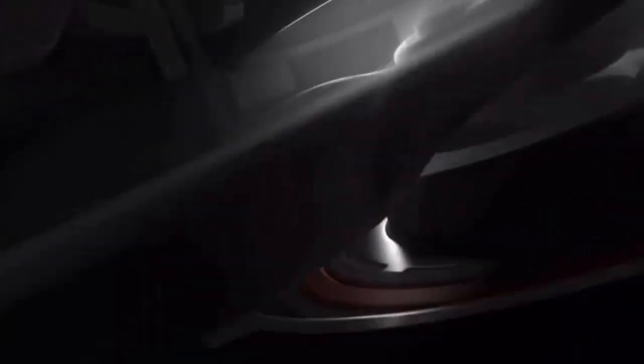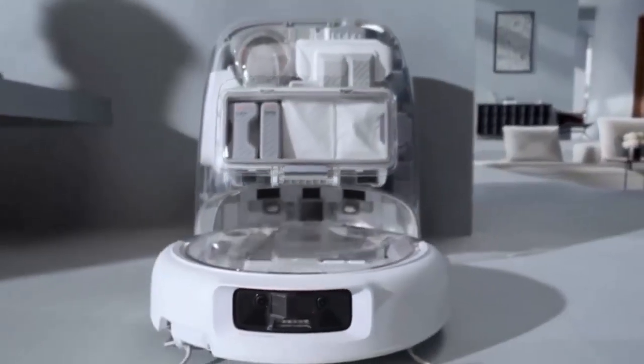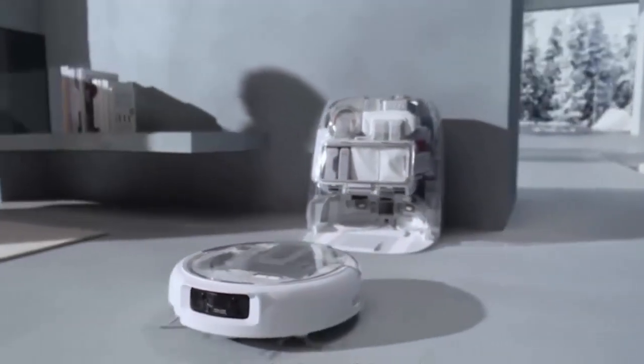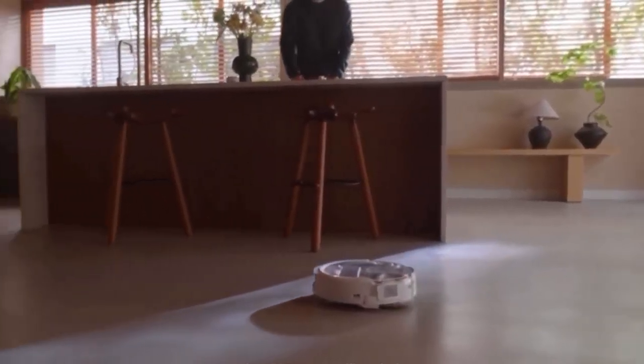Imagine a robot vacuum so powerful it rivals the best on the market, but with a design you've never seen before. Today, DJI — the drone giant — steps into your home with Romo, a bold new line of robot vacuums that could change the way you clean. DJI's new Romo series isn't just another robot vacuum.